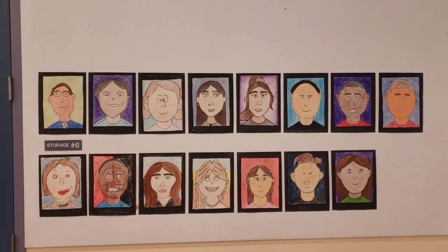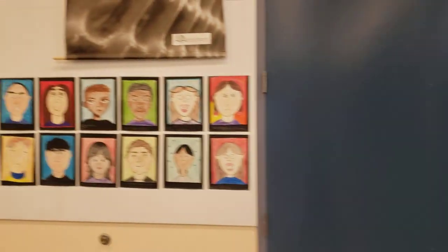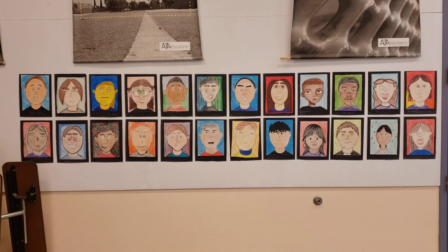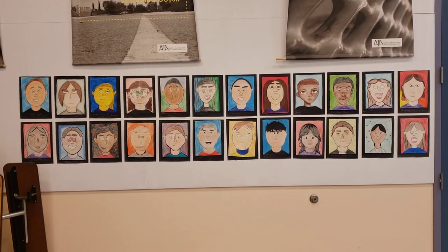At least the ones who have turned it in. And then finally, my largest class of the day, my sixth period class. This represents about two-thirds of the students who completed the project and turned them in.